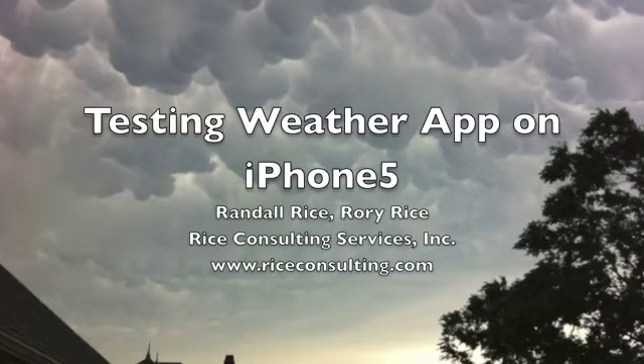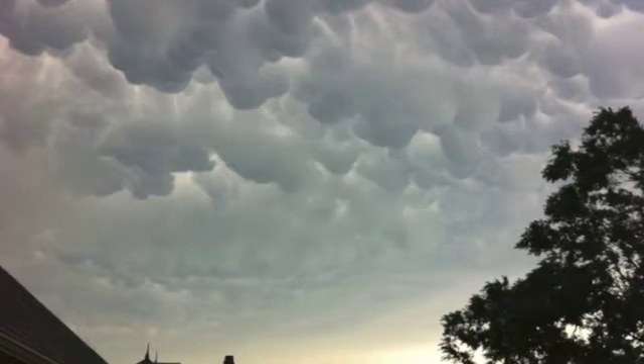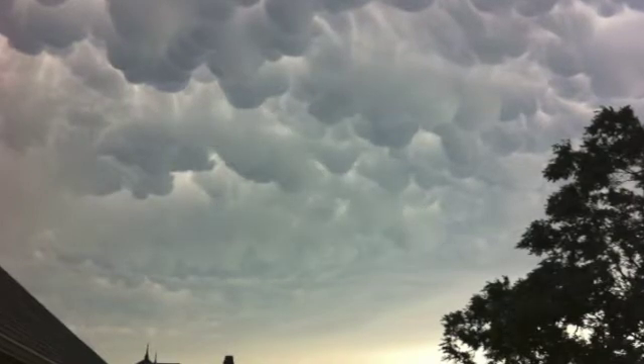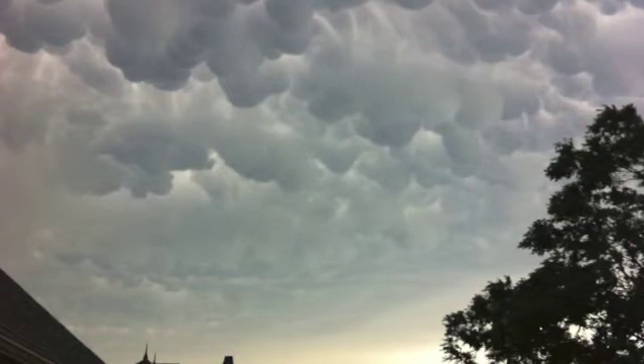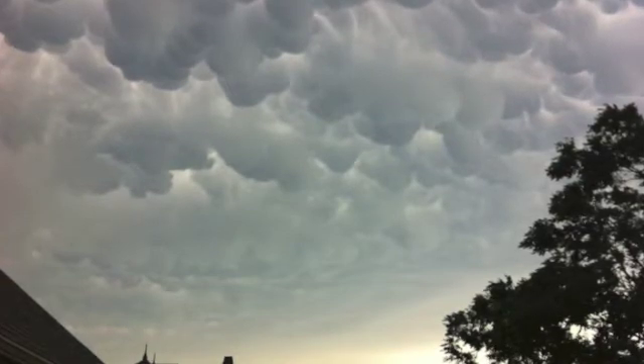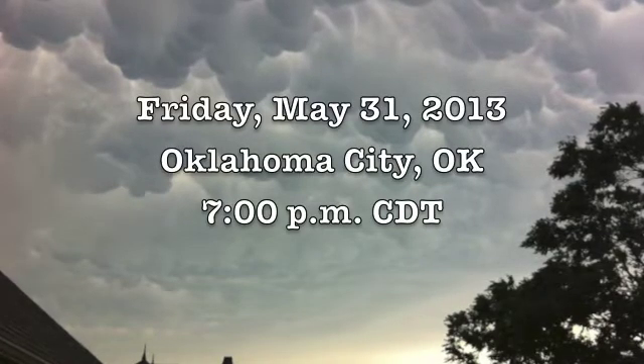Hi, this is Randy Rice of Rice Consulting Services, and in this short video, I'm going to show you some testing that my son Rory and I did on a weather app from a local television station during the most recent round of tornadoes, May 31st of 2013.